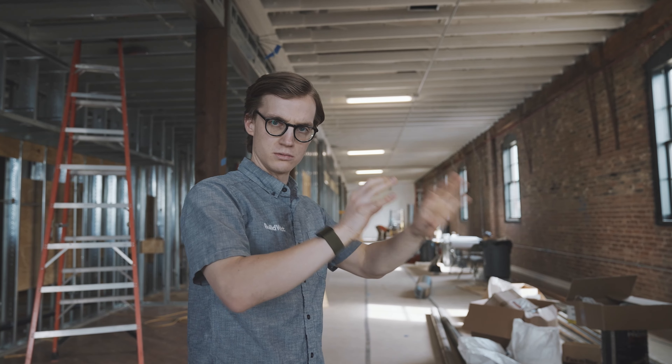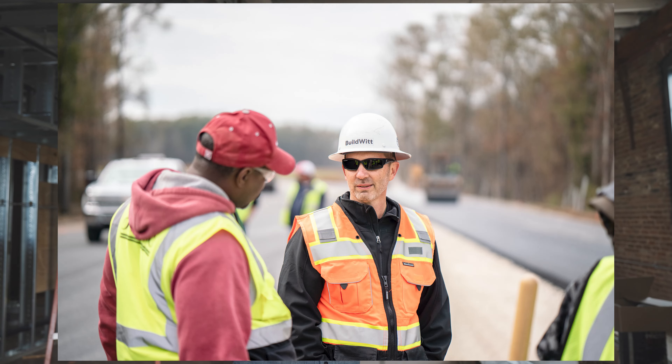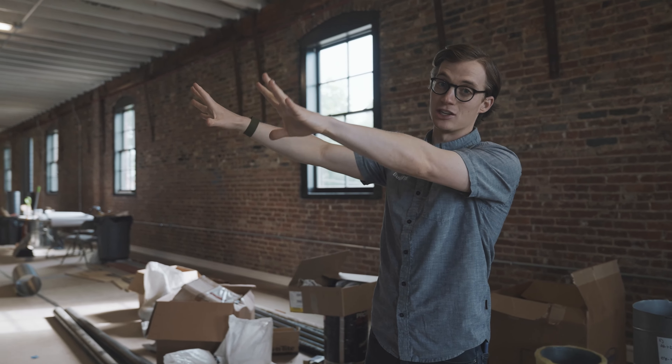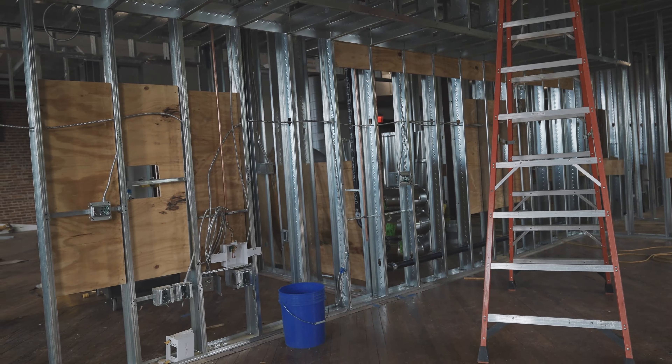That should work out pretty well for us. I think we have eight workstations, so that's 32 individual stations for 32 people. And then we'll have two larger workstations for myself and Dan Briscoe, because of course I needed a bigger desk. Behind me will be another community table. And right here is the kitchen.